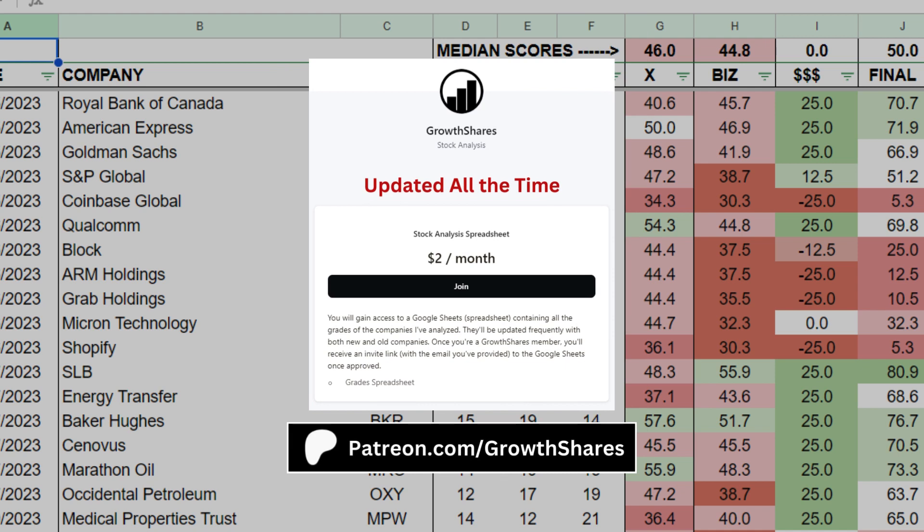Before we put everything together, join my Patreon. You'll get access to every company I've analyzed. It's updated all the time. Go to patreon.com/growthshares or click on the link in the description.